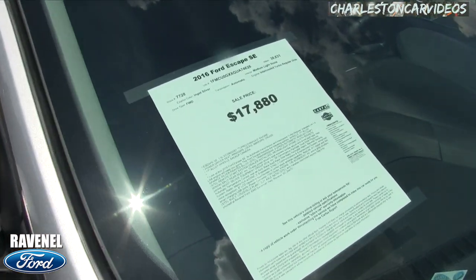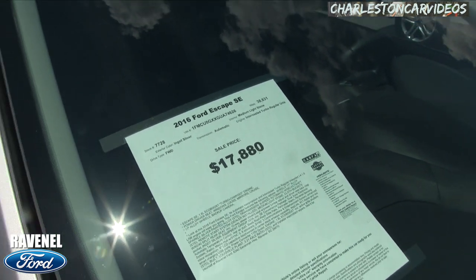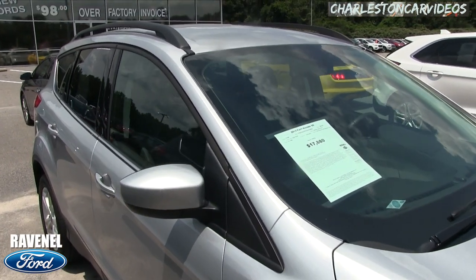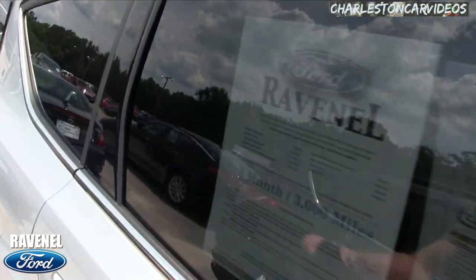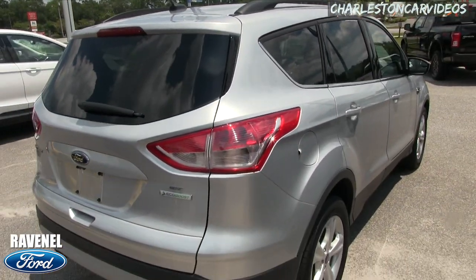Let's take a look at our wheels. You got Michelin tires, plenty of tread, alloy wheels, 17-inch in size. Price is $17,880, mileage is 38,631 — not bad, low mileage, pretty darn good price. Roof racks, comes with warranty — three month, three thousand mile warranty — Ravenel Ford. Very clean car.